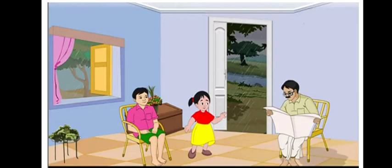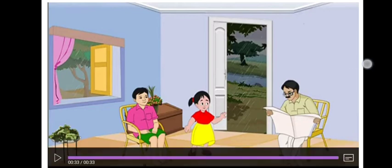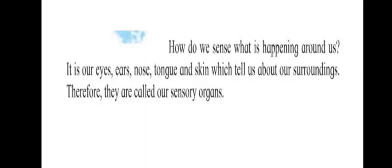It is our eyes, ears, nose, tongue, and skin which tell us about our surroundings and keep us safe. Therefore, they are called sensory organs.